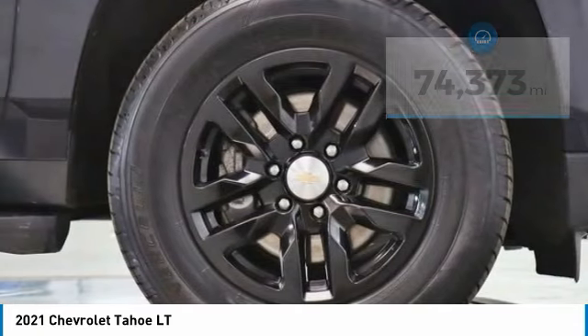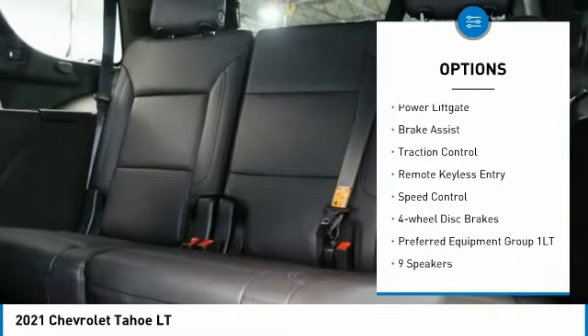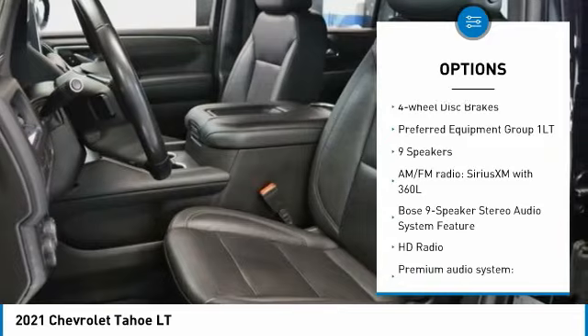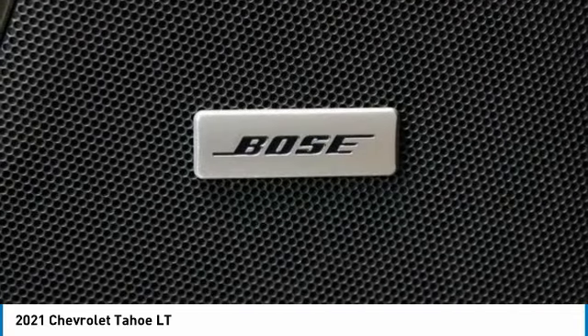Here are some of this vehicle's great options: rain-sensing wipers, electronic stability control, alloy wheels, rear spoiler, power liftgate, brake assist, traction control, remote keyless entry, speed control, and four-wheel disc brakes.